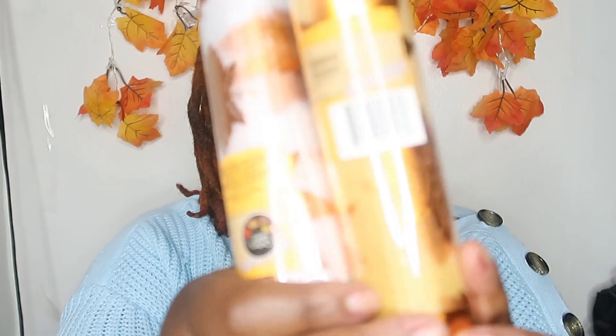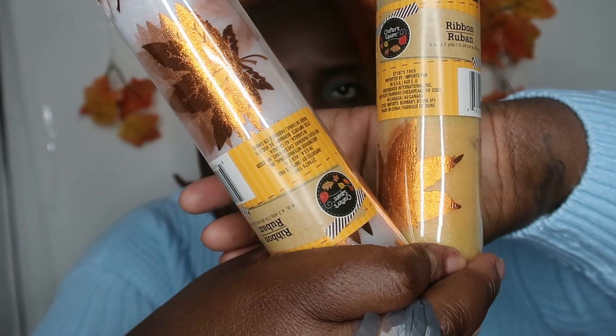I got these two fall ribbons, which are very pretty. I don't know if you guys can see the designs on here. I specifically brought them because I have a project coming up that I'm working on and I needed some fall type decorations. So I was like, oh, let me go ahead and pick these up — maybe these can do the trick for me.